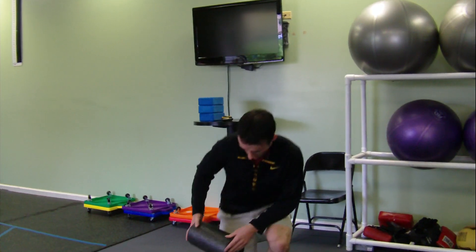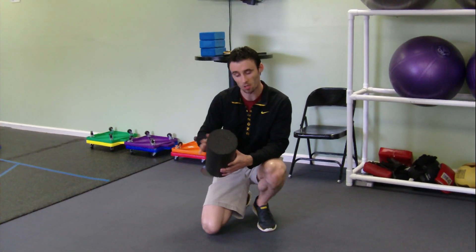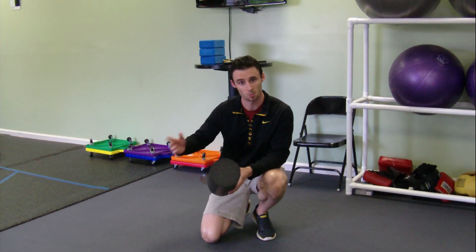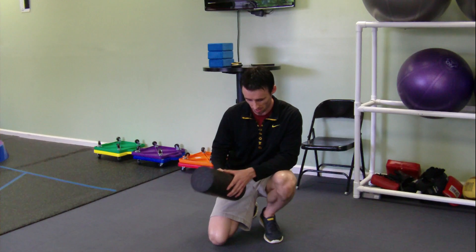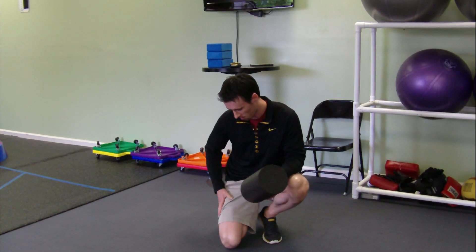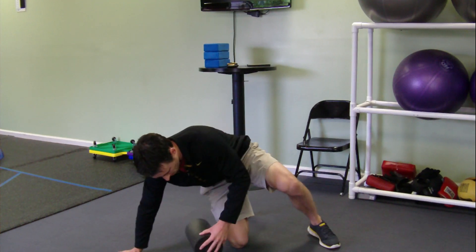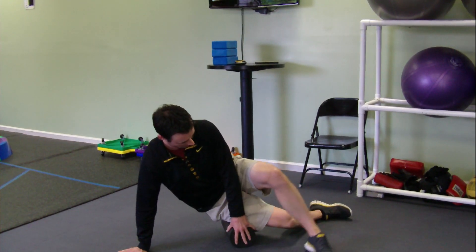I'm going to show you one muscle you can really focus on with the foam roller — one that's very tender with a lot of my clients, with a lot of JP's clients, and with myself personally as well. It's right along the lateral side of the upper leg, in the IT band. Grab the foam roller and lie onto your side like this.